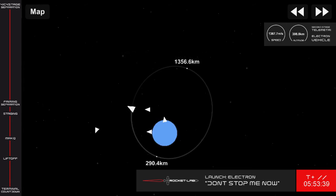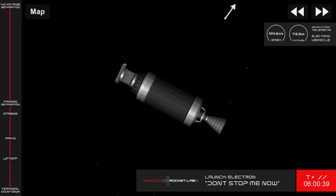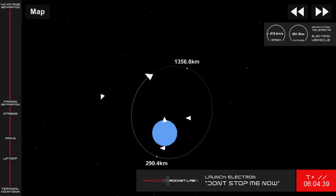The next major milestone you'll hear is SECO, or second engine cutoff. This marks the end of the second stage burn, after which the kickstage will separate in preparation for payload deployment. 40 seconds remaining.